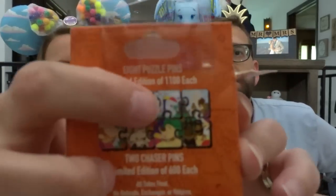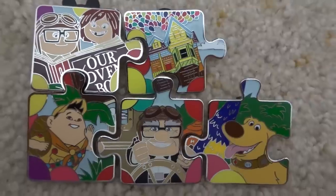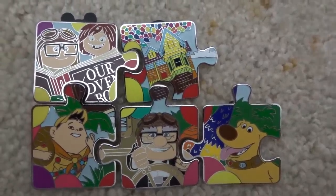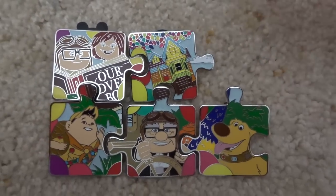We're hoping to be able to get the three that we need — Kevin, Muntz, and the dogs. If any of you have Kevin, Muntz, or the dogs, let us know. And if you need either Russell or the Up house, let us know, because we would love to complete this puzzle. We'll show you our partially completed puzzle — we just need these three pieces right here. Help us out, friends!